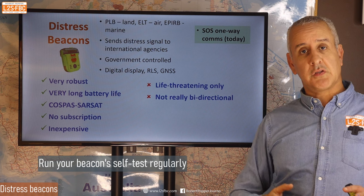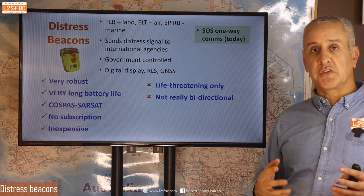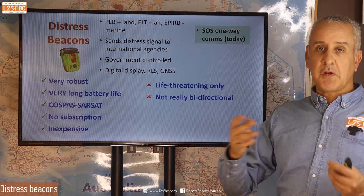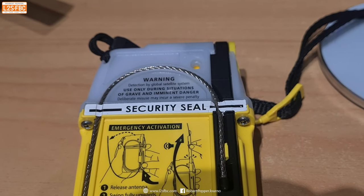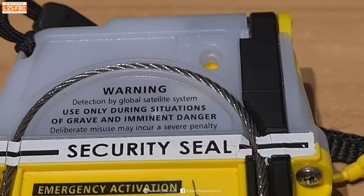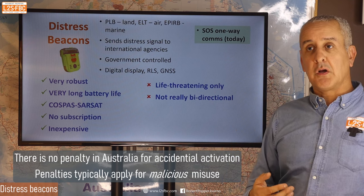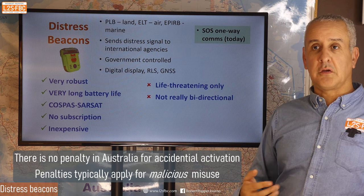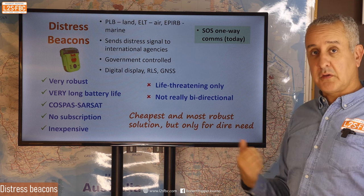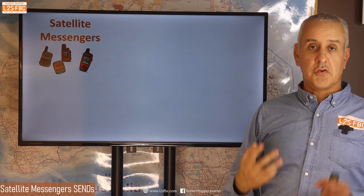The big disadvantage of distress beacons is they are for life-threatening emergencies only and are not truly bi-directional — you can only send an SOS, not ask for advice or communicate nuance. They're very robust, have a battery life of five-plus years, and cost around $500 Australian — far cheaper than a sat phone. I view these as a good backup device, because often in four-wheel driving you just need help and information rather than a full rescue.